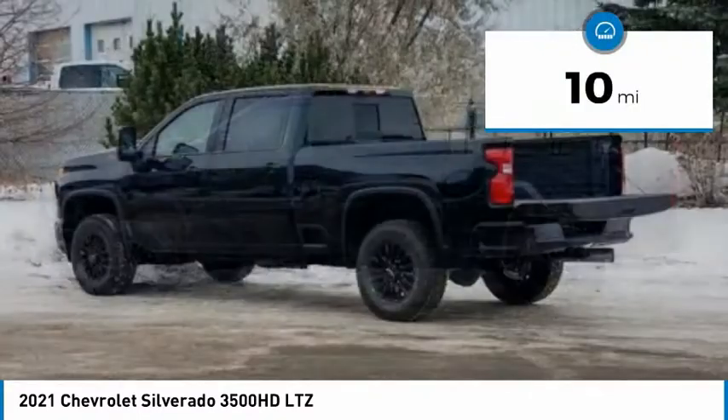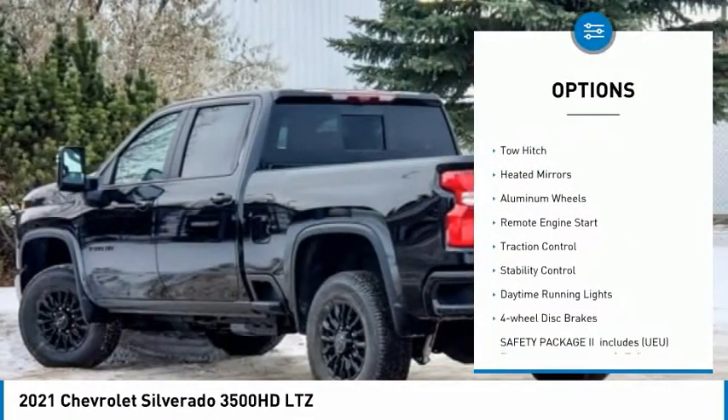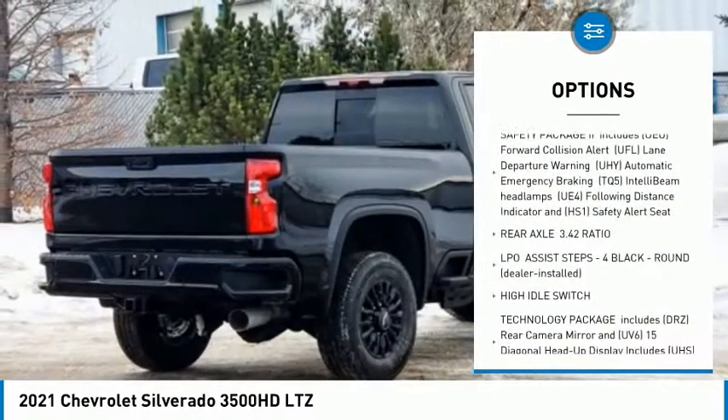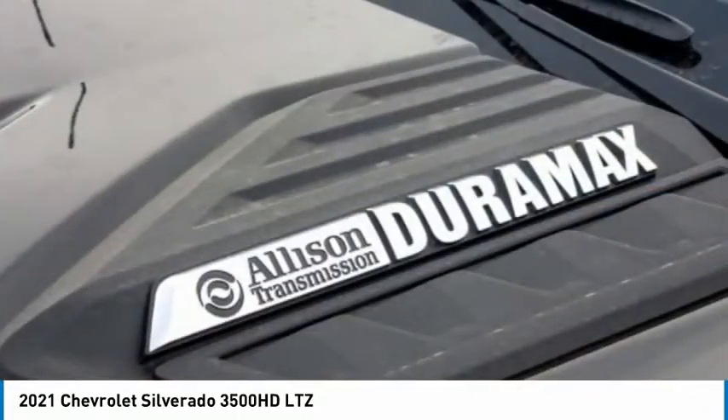This vehicle has less than 100 miles. Here are some of this vehicle's great options: four-wheel drive, tire pressure monitor, tow hitch, heated mirrors, aluminum wheels, remote engine start, traction control, stability control, daytime running lights, four-wheel disc brakes.